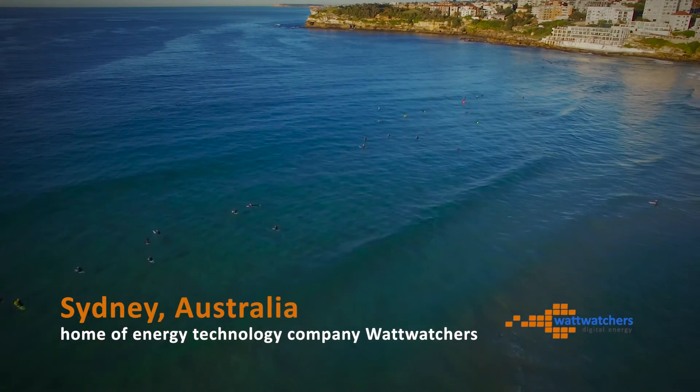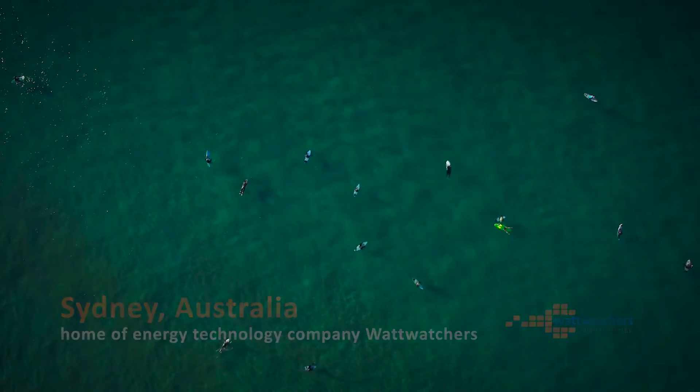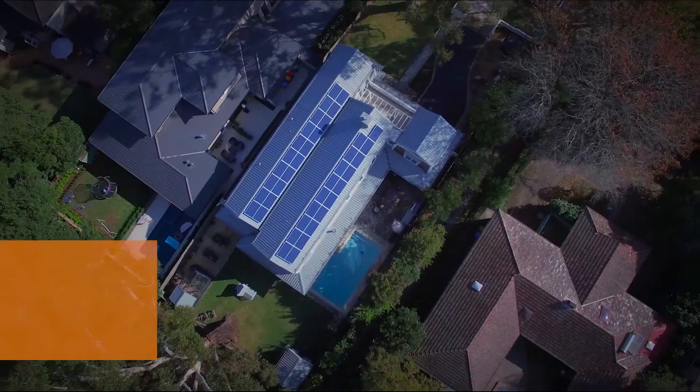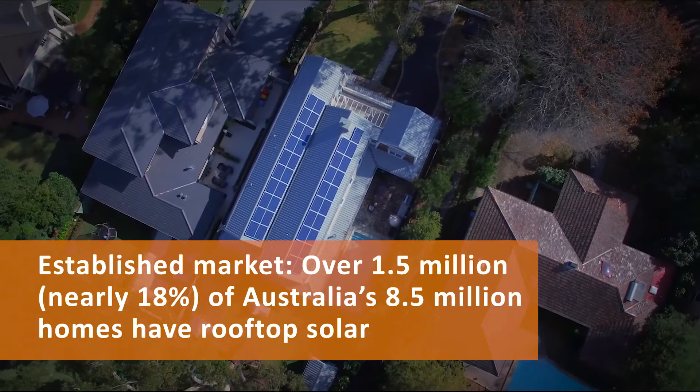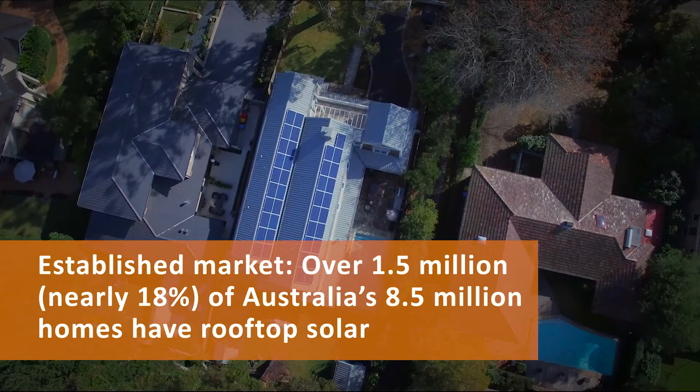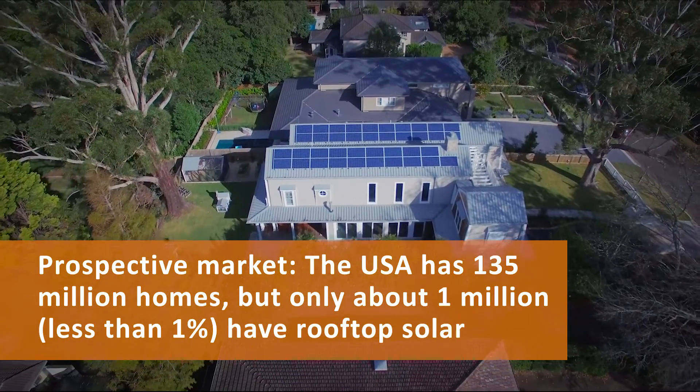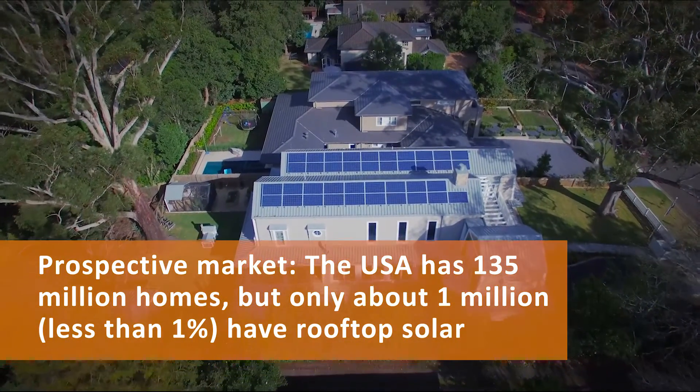Australia is a sunshine nation, a living laboratory for innovation in clean and distributed energy solutions, and the world leader in residential solar installations. Renewable energy is taking over the rooftops, transforming the way we generate, store and use electricity.